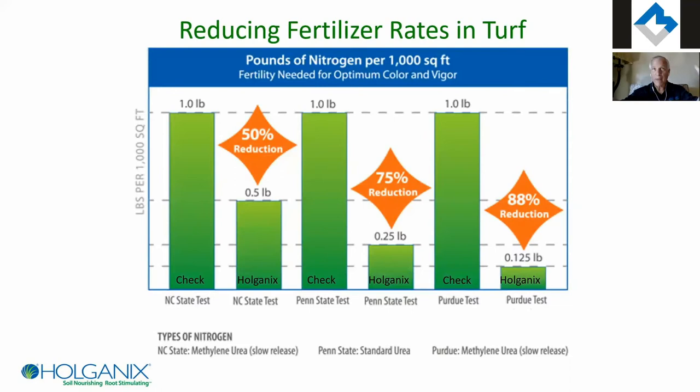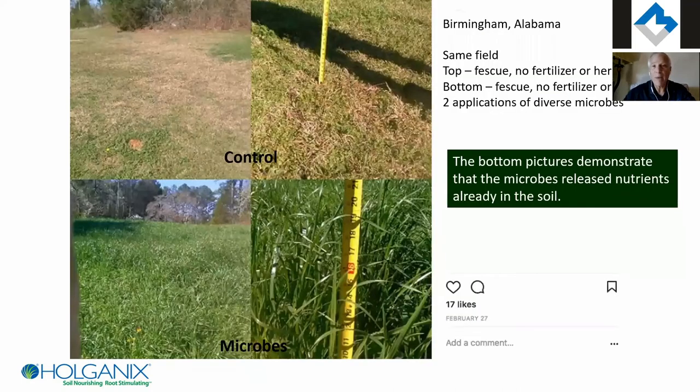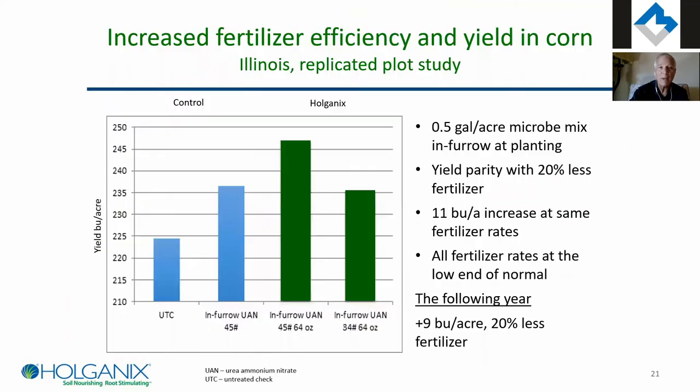In turf grass — where our company started — studies at Penn State, North Carolina State, and Purdue across different soil types and different nitrogen types show we can reduce nitrogen fertilizer up to 88%. The point is diverse biology helps more of the nitrogen you put down go to the crop — the turf doesn't need less nitrogen, there's just less waste in the system. Here's an example from a pasture in Alabama — all the grower did was reseed with a fescue mix. The top shows just the fescue mix; the bottom shows the same mix with added diverse biology. The microbes are releasing nutrients in the soil and feeding the plant.